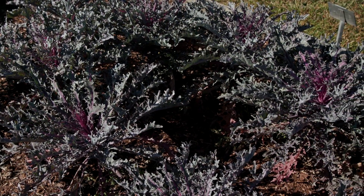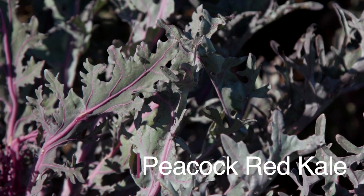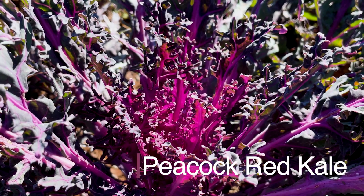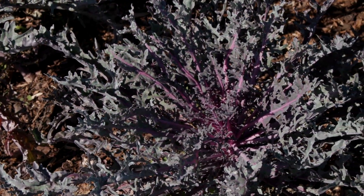In contrast, Peacock Red Kale has dark greenish-purple feathery serrated outer leaves with intricate purple veins. Its inner feathery serrated leaves are a bright shade of purple. The color of the leaves intensifies in cooler temperatures.